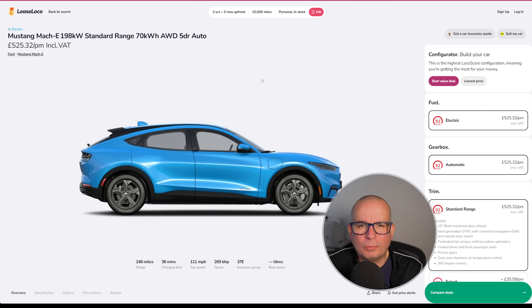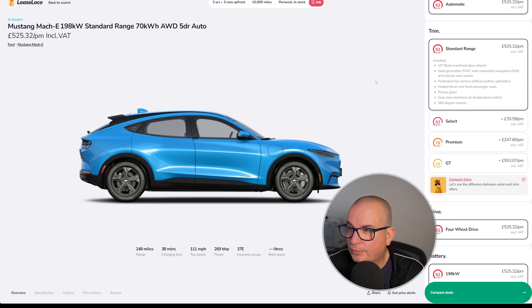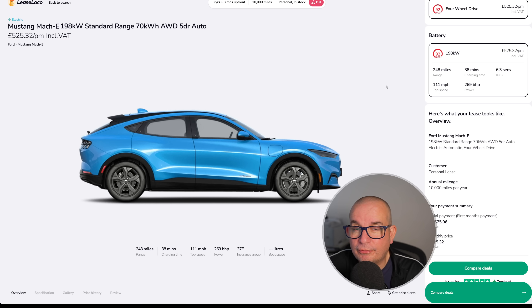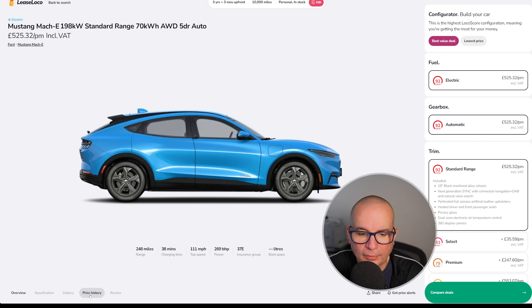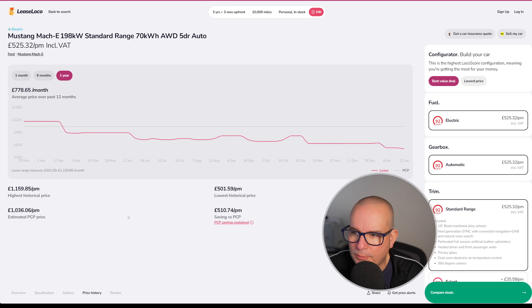From a car I like a lot to one I don't really like very much — the Mustang Mach-E, 198 kilowatt standard range. They are very popular though; you see a lot of them around. £525 a month with £1,575 upfront. Standard range gives 248 miles of range, 6.3 seconds to 62, 269 horsepower. Looking at the price history: back in March it was £1,159 a month, then £888 in May, £815 in October, even at the start of January it was £642. We're now at £525 with £1,575 upfront.